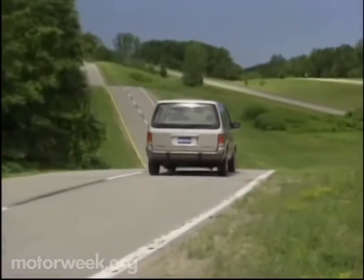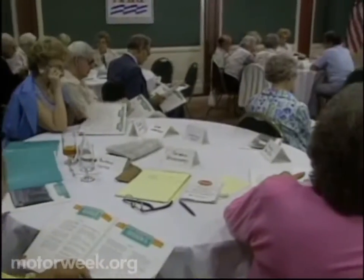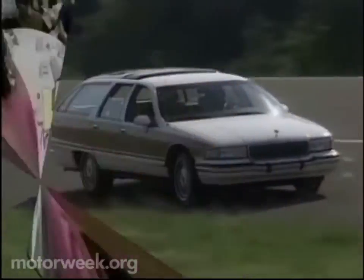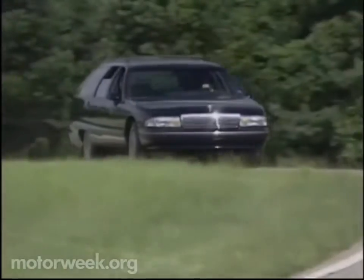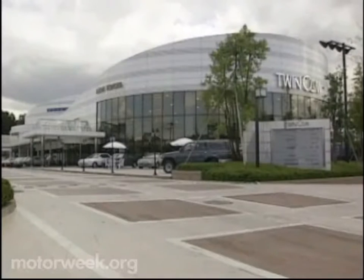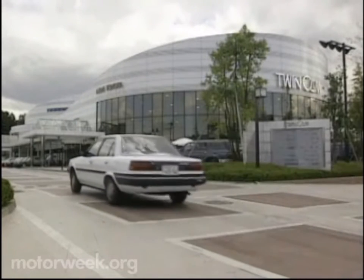This time on Motor Week 91, Chrysler tries to top its successful minivans. Lisa Barrow looks at how older Americans stay on top of their driving skills. We look at an American staple reborn — full-size GM station wagons. And we go to Japan for an Auto World look at how cars are sold there.